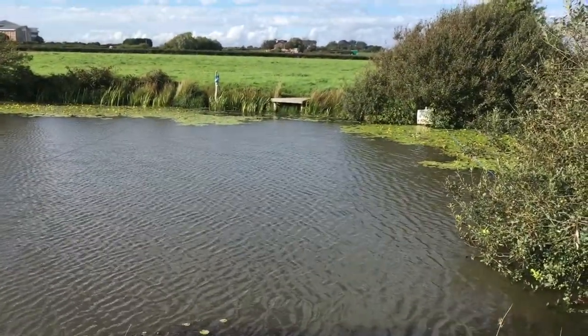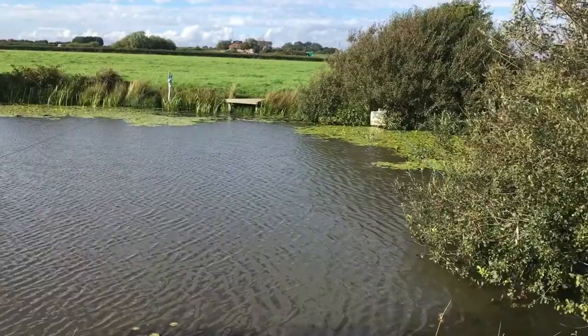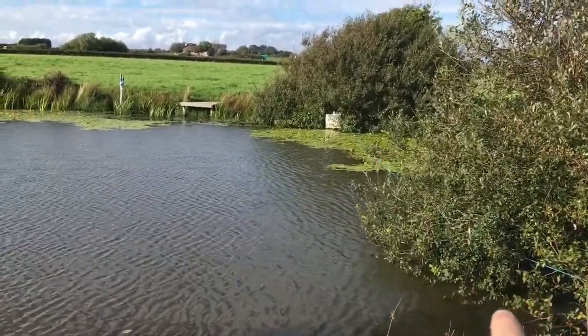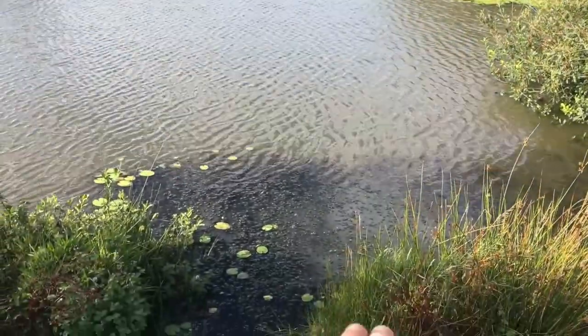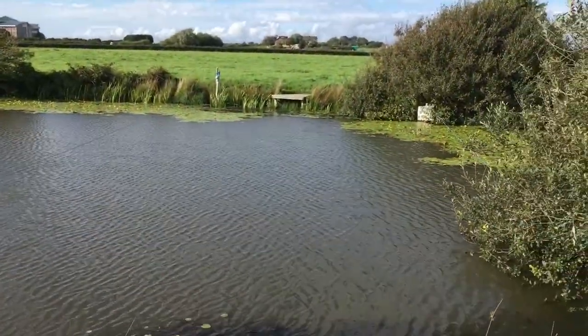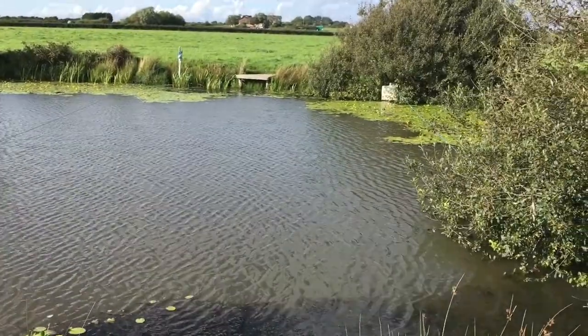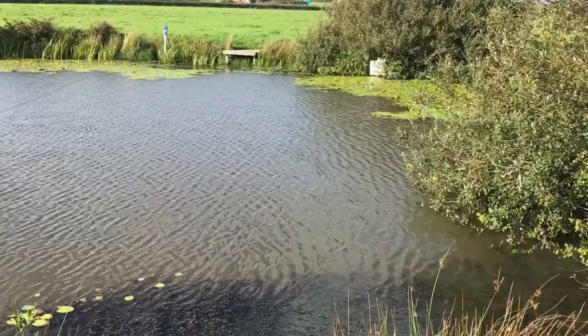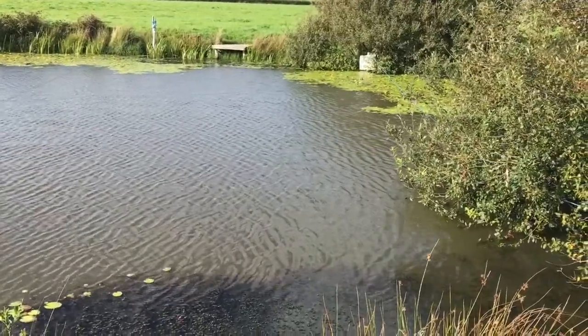This is the lake I'm going to fish — as you can see it's really tench-y. We've got this big overhanging tree that's a great feature I'm going to put one rod up to. We've got all this oxygenating Canadian pond weed and all the lilies on the far margin, so there's loads to go for. I'm going to get some bait in because we're still in late summer and I think putting a bit of bait in will be worth it.